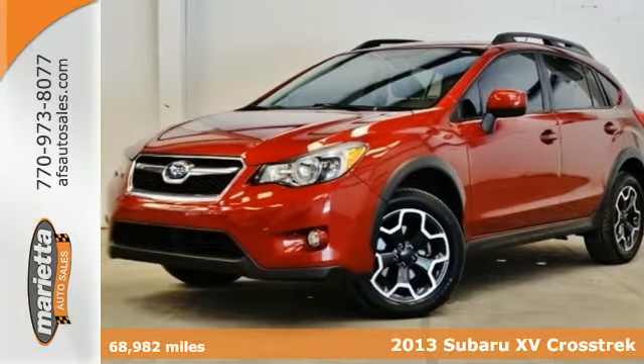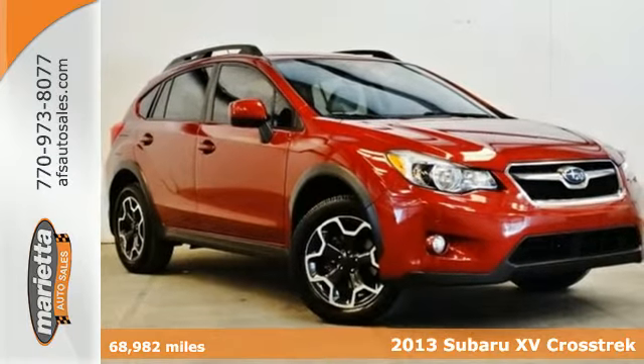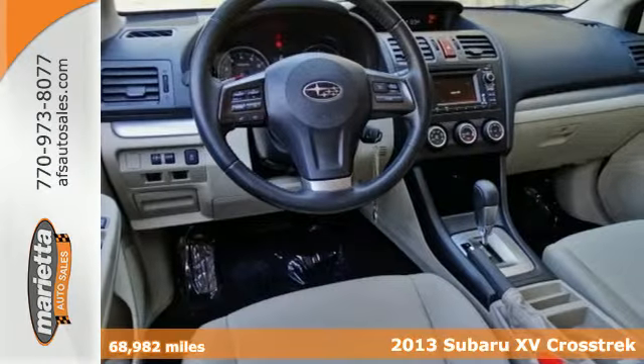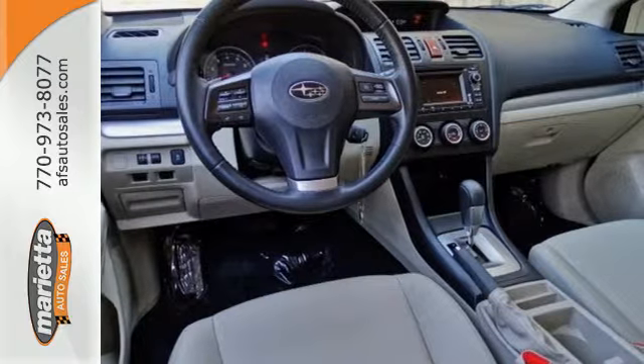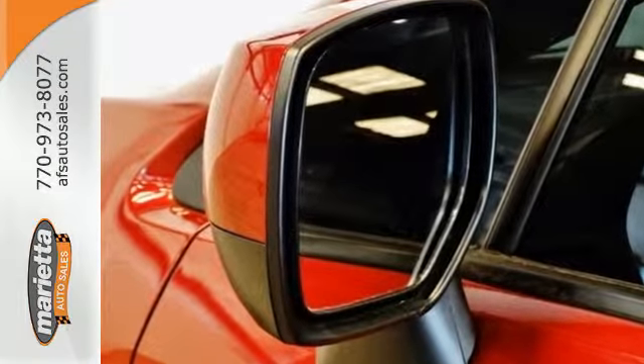Here's a 2013 Subaru XV Crosstrek. It offers all-weather capability with distinctive styling that sets it apart from other vehicles in its class. This sporty all-wheel drive hatchback offers seating for five, and it's great for hauling all kinds of gear.